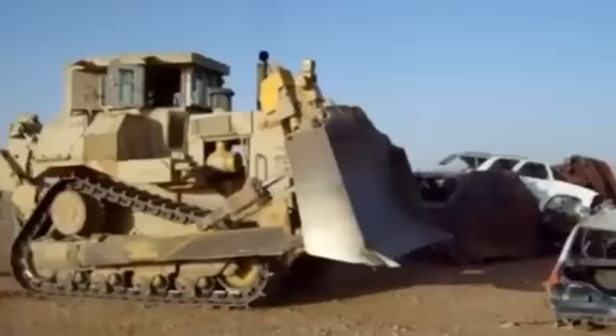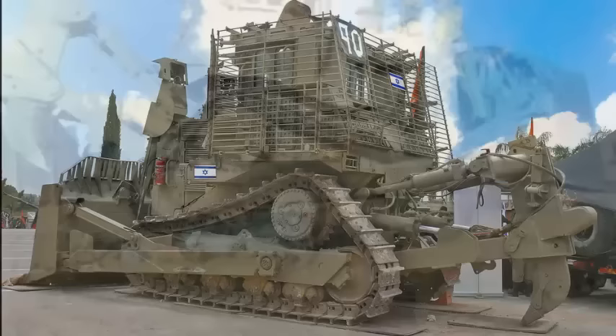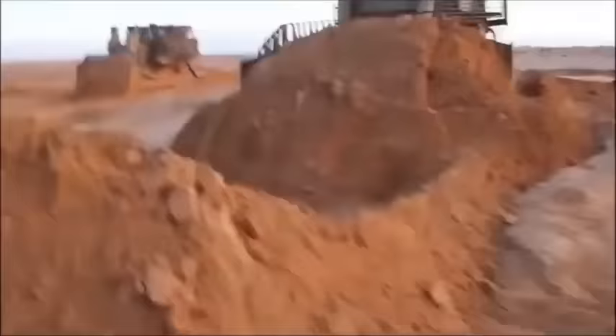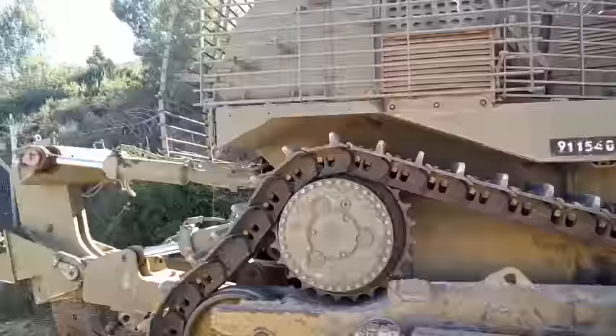Israeli Defense Forces acquired a number of these bulldozers. Previously the D9L and D9N versions were used by the Israeli Engineering Corps. Operational experience in combat areas revealed that protection from small arms fire and artillery shell splinters was required. Israeli Defense Forces were also concerned that chemical attacks were possible.